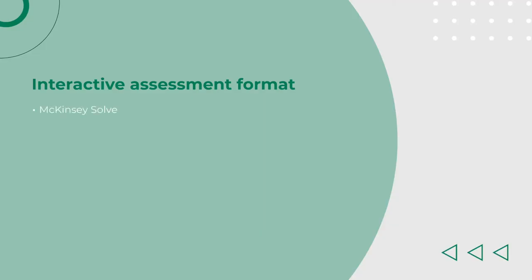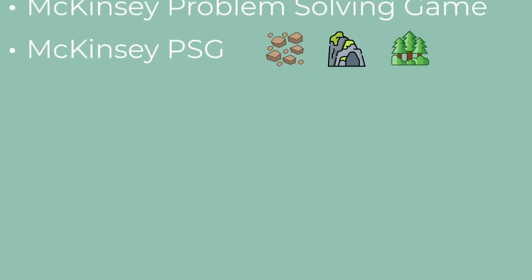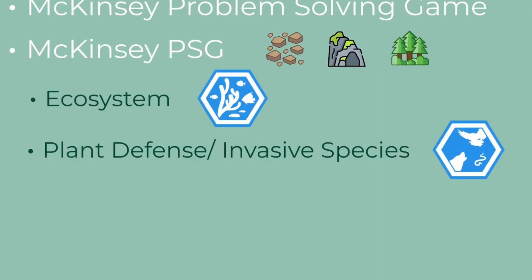Those names are McKinsey Solve, McKinsey Digital Assessment, Imbellus Game, McKinsey Problem Solving Game, and McKinsey PSG. This whole PSG thing has multiple mini-games in it. They are Ecosystem, Plant Defense or Invasive Species, and Red Rock Study.